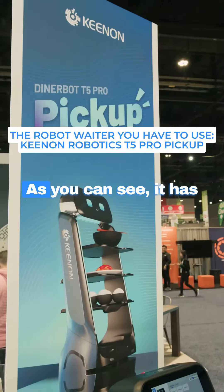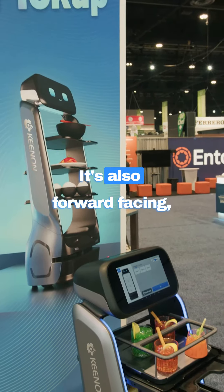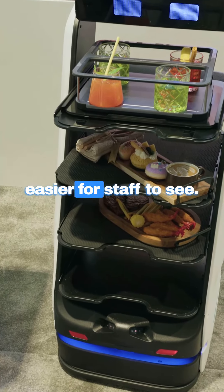This is the T5 Pro Pickup. As you can see, it has a much larger screen — 11.6 inches. It's also forward-facing, which makes it easier for customers to see and easier for staff to see.